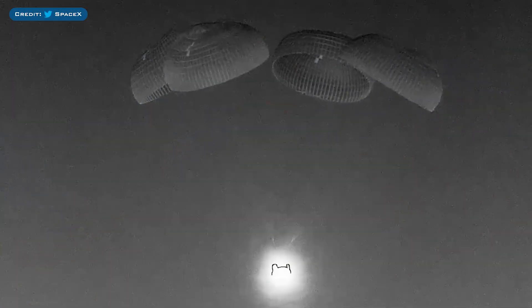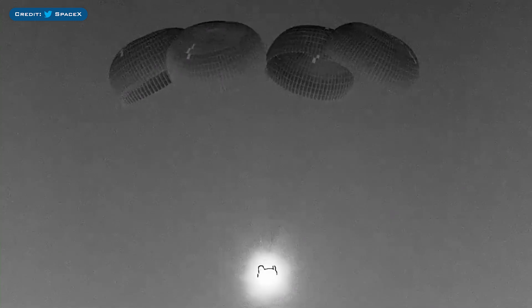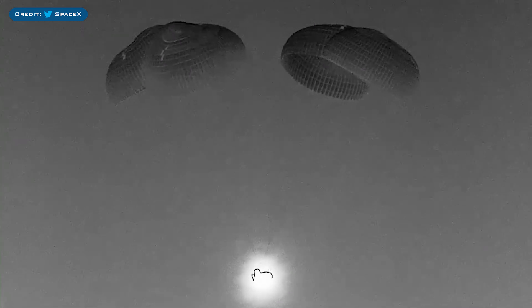Also on Friday, the Crew-4 astronauts who spent a total of 177 days on the ISS returned to Earth. SpaceX posted a tweet with an infrared video of the Dragon capsule returning, and they said: splashdown of Dragon confirmed, welcome back to Earth.